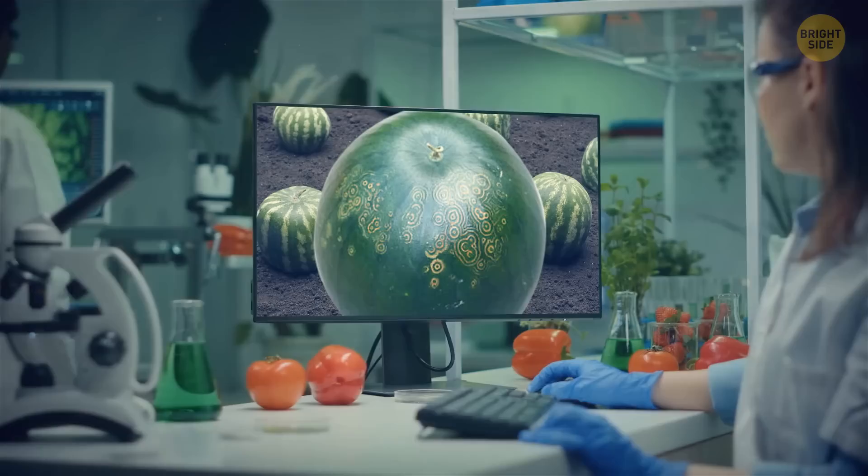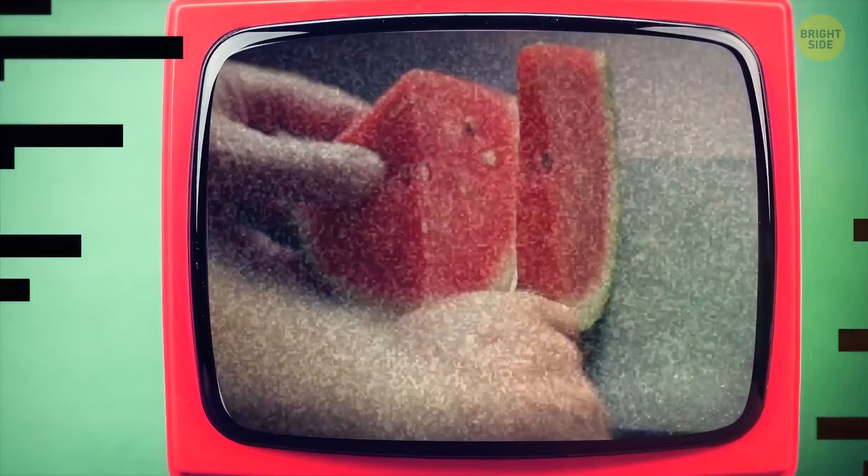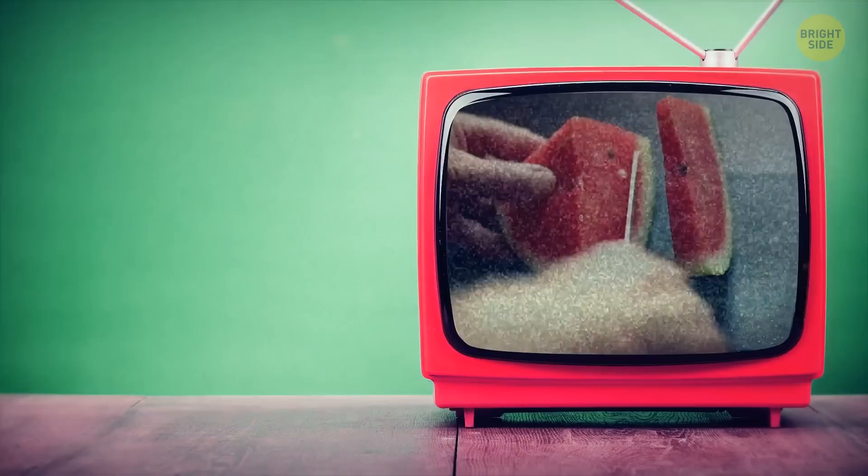The watermelon looks as if it just got a tattoo. The ornament is cool, but the only thing retailers can draw is a price tag. This mosaic means that the watermelon is sort of sick. Officially, it's called watermelon mosaic virus and can be found on squash and some other veggies too. Good news — it's still safe to eat, unless you're from the cucurbit family, meaning it only poses a danger if you're a pumpkin or something.